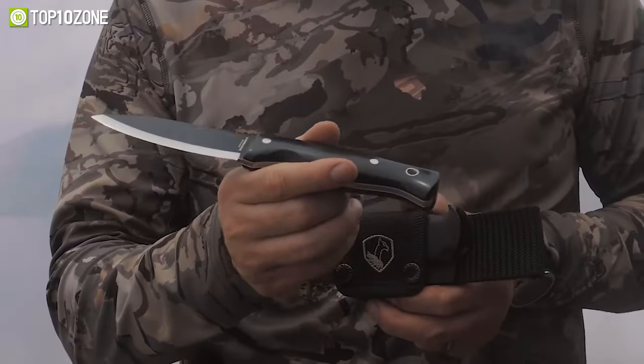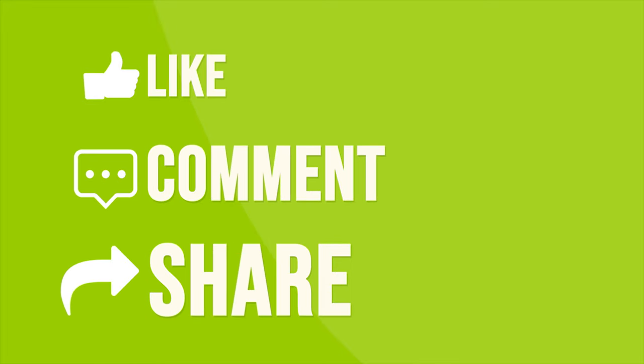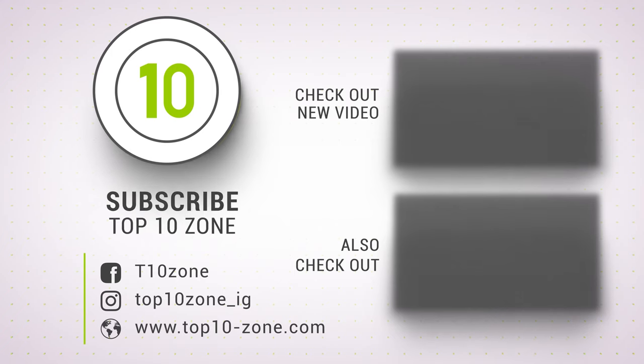That was the list of the top 10 ultimate survival knives of 2023. Thanks for watching — like, comment, and share with your friends if you found this video helpful, and subscribe to our channel if you want more videos like this on your feed.